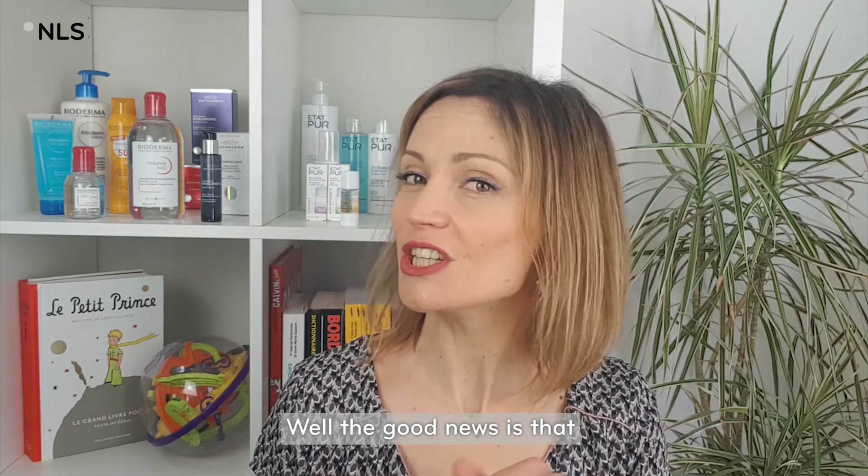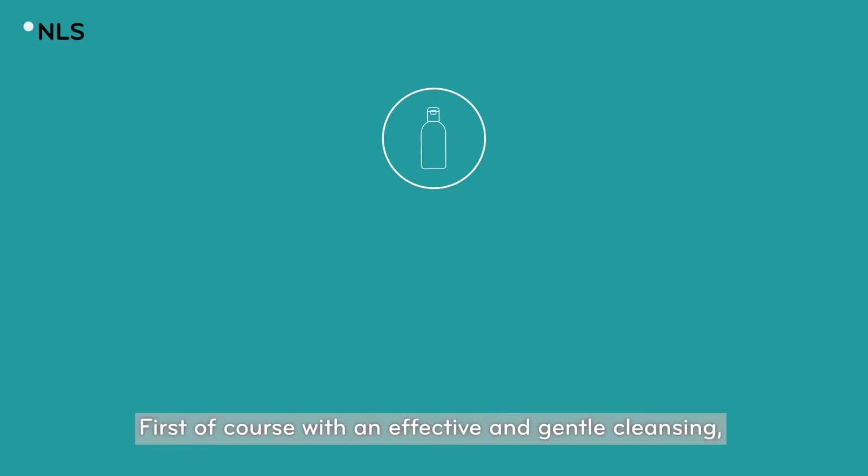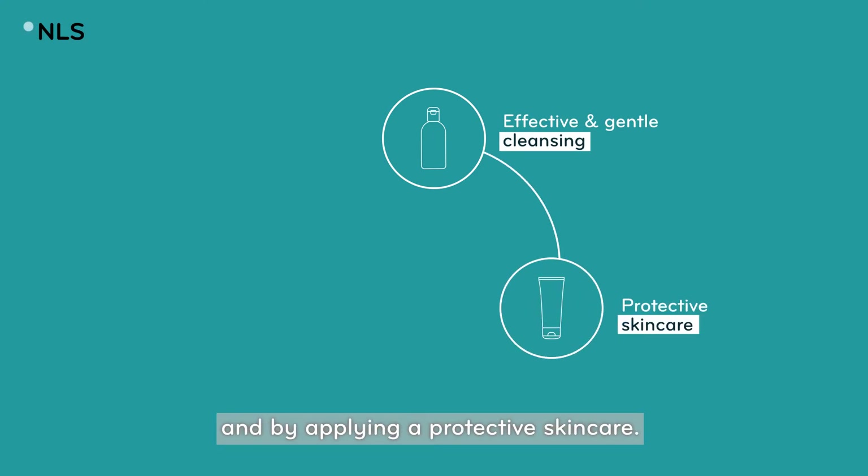Pretty picture. Well, the good news is that we can help our skin to handle it. First, of course, with an effective and gentle cleansing, and by applying a protective skincare.